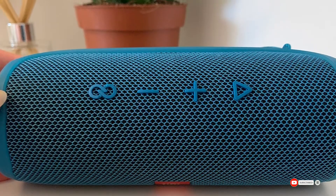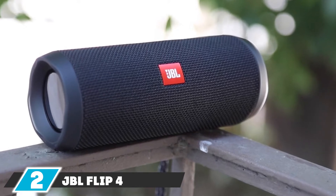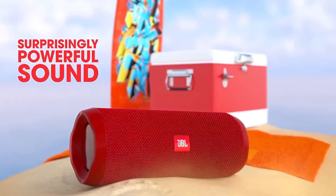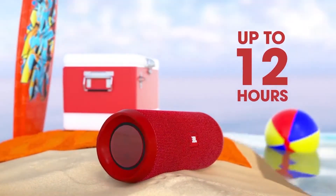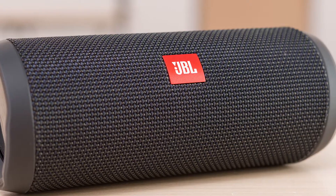Moving on to number two, we have the JBL Flip 4 Waterproof Portable Bluetooth speaker. Although the JBL Flip 4 is a little older, it does not mean it is not good — it has some unique features and some people still love it over the Flip 5. This outdated but pretty good JBL speaker can be paired with the same model or another compatible model for better sound. IPX7 waterproof makes it perfect for outdoor activities.